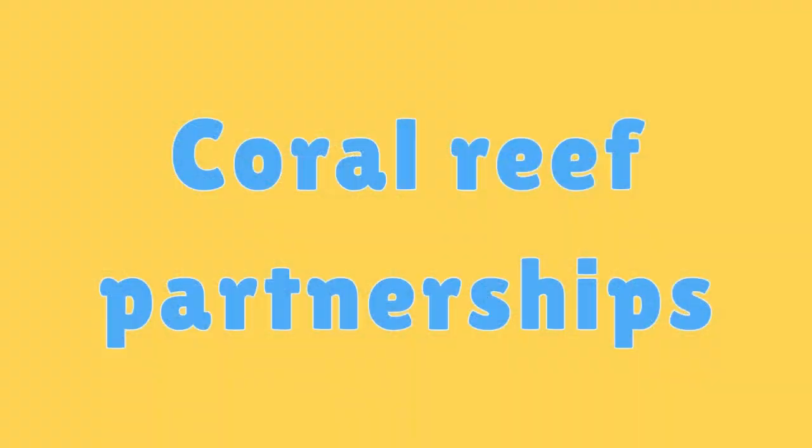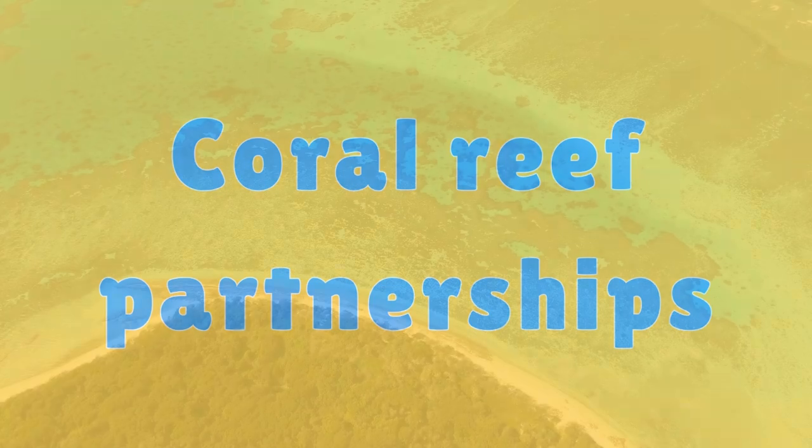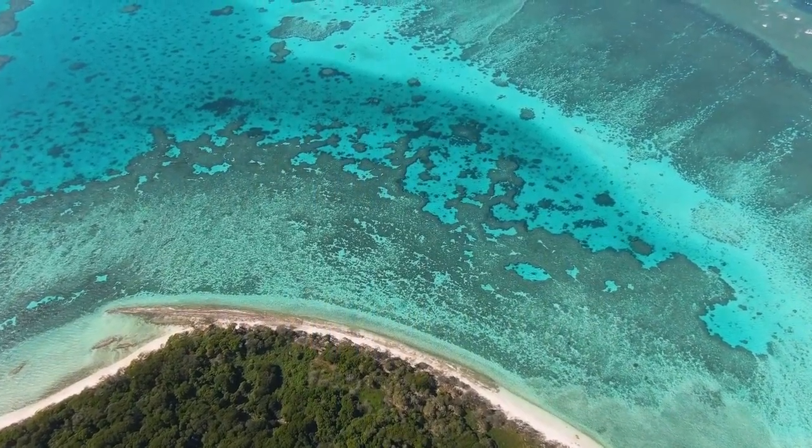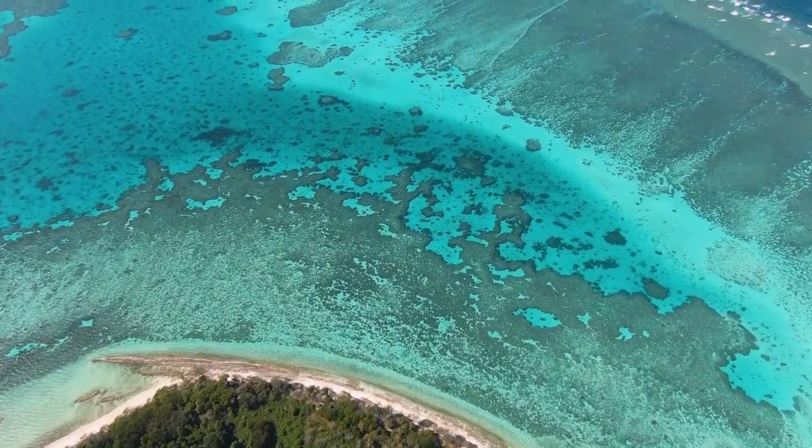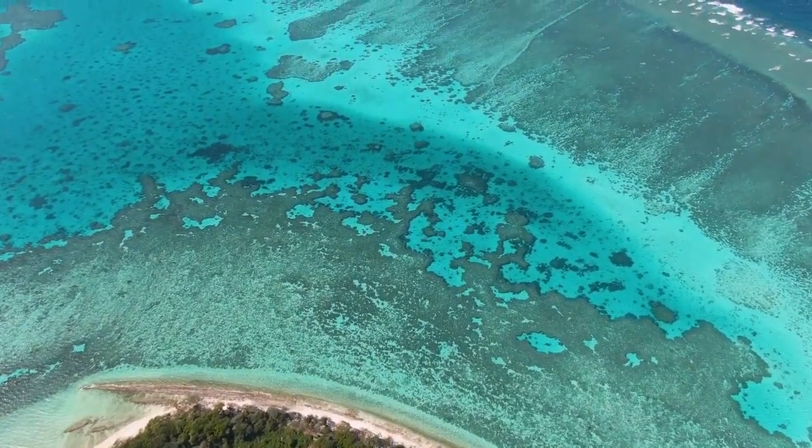Coral Reef Partnerships. Collaboration between governments, scientists, local communities, and organizations is vital for effective coral reef conservation.